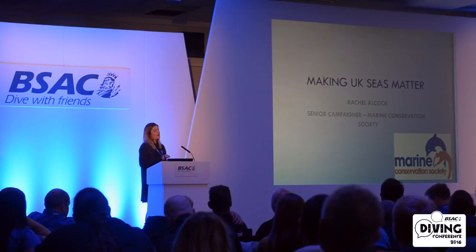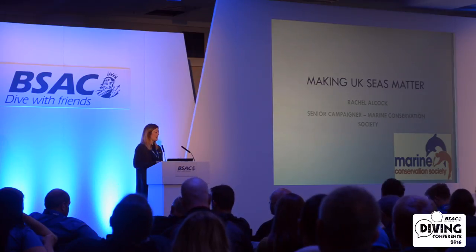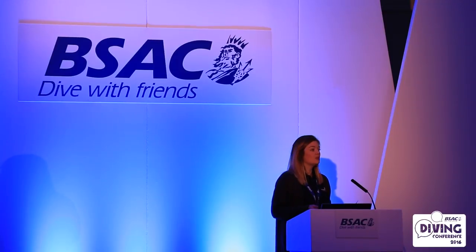I'm going to be talking about our Marine Protected Area campaign that we're relaunching at the moment, and a bit about how we've got to the point that we're at and hopefully what you can do to help us to further our aims.